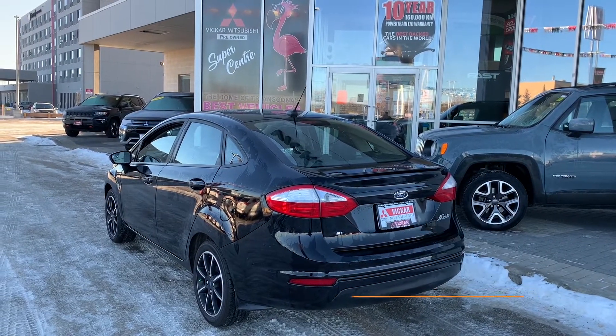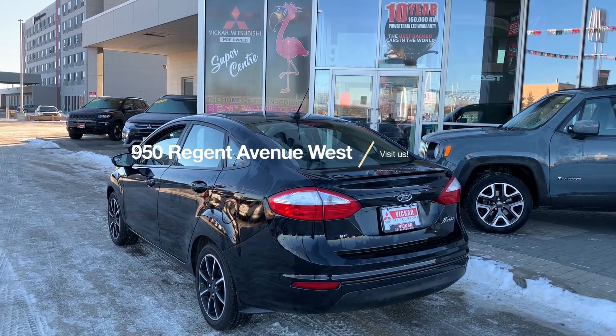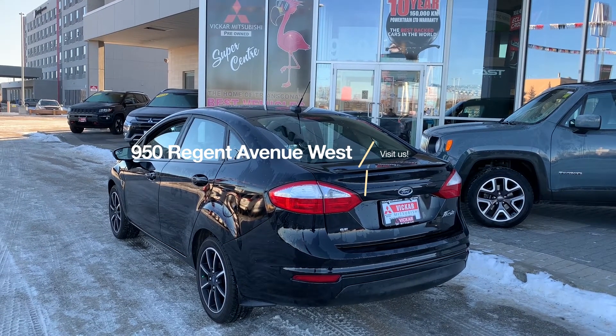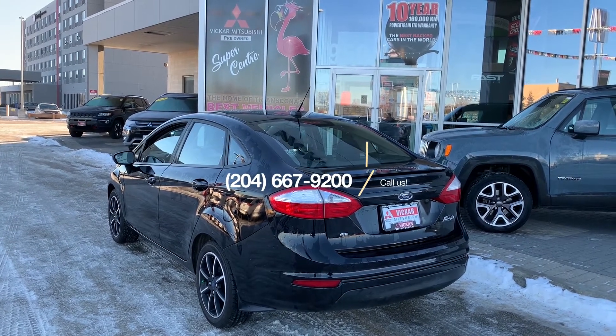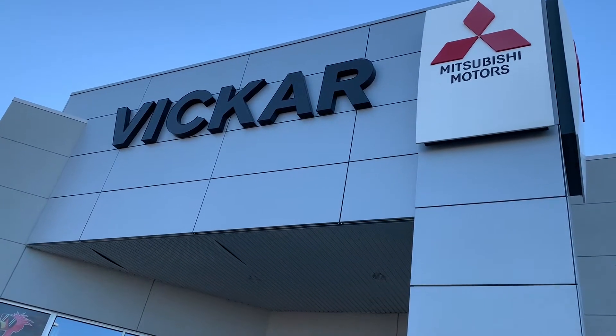So if you did want to come start your gas savings today, you can view this Ford Fiesta here at Vikram Mitsubishi, 950 Regent Avenue West, or call us at 204-667-9200. Vikram Mitsubishi, where customers send their friends.